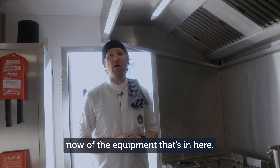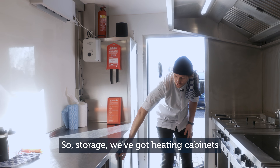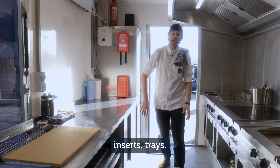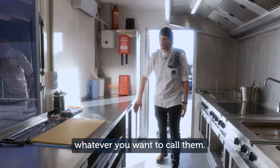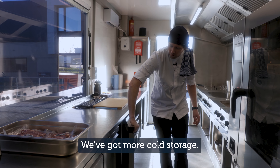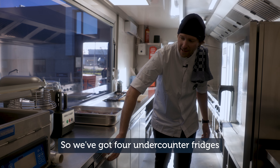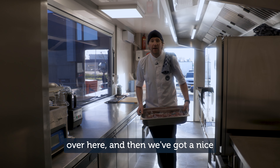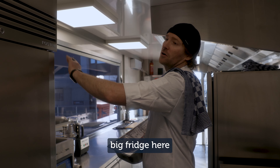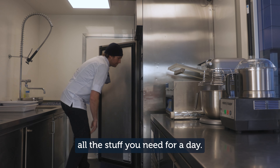We're going to have a little rundown now of the equipment that's in here. So: storage, we've got heating drawers. We put about eight inserts, trays, bain-maries, whatever you want to call them. We've got working surfaces, we've got storage here, we've got more cold storage. We've got four under-counter fridges over here, and then a nice big fridge where you can store all the stuff you need for a day.